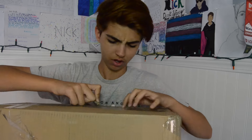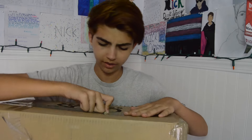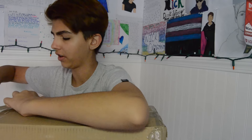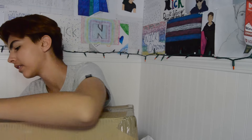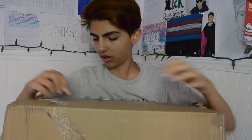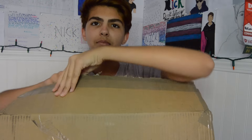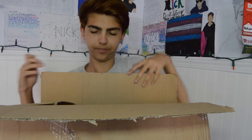I'm going to be doing a try-on haul, I think, so you can see me in it. I haven't decided, so comment down below if you would like to see that. I finally got the box open, so let's get into this.